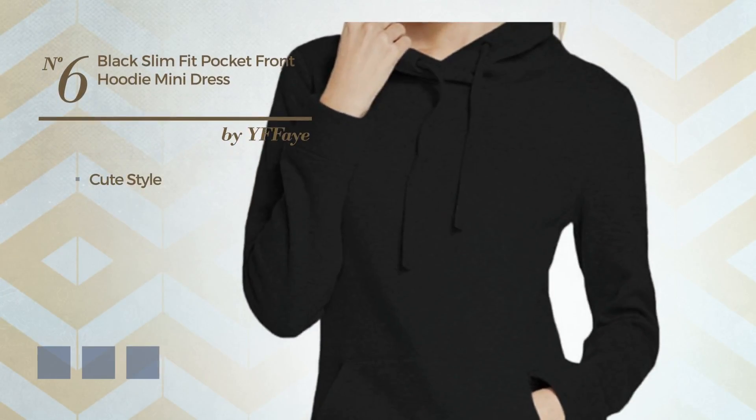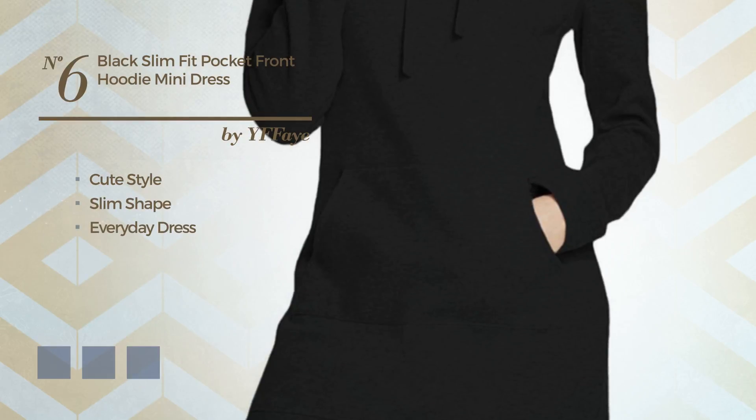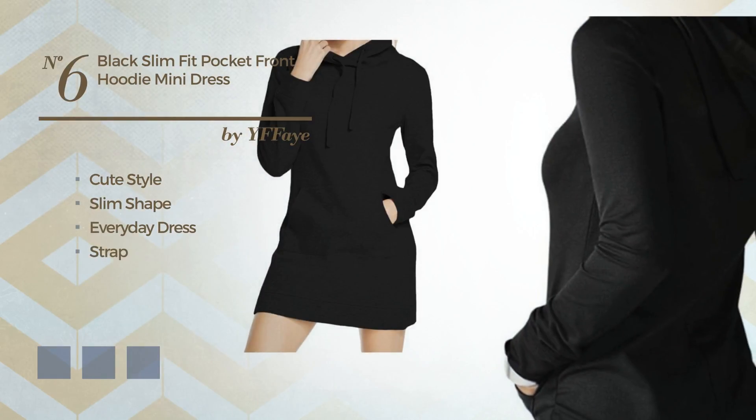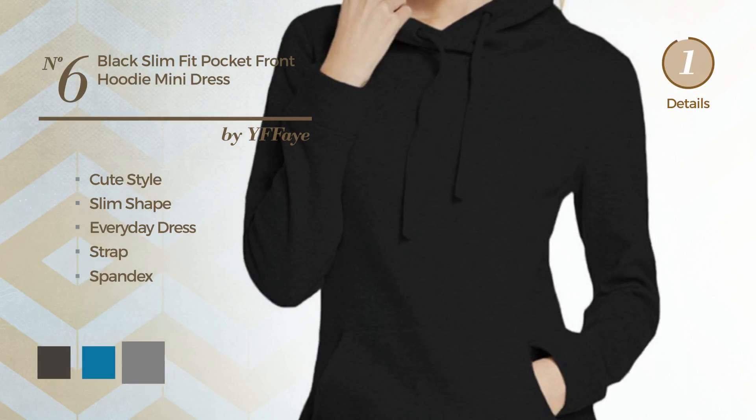Number 6: A synthesis of cute and outstanding in this slim everyday dress. Featuring a strap, crafted from soft spandex. The available color variations include black ink, blue jay, and grey.